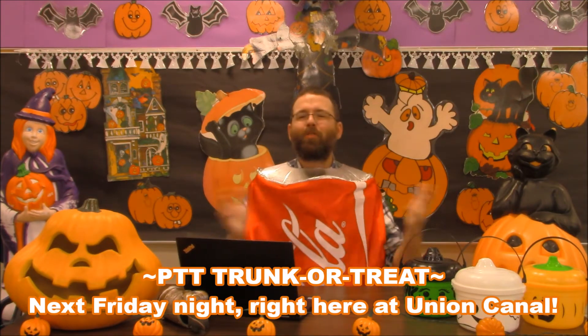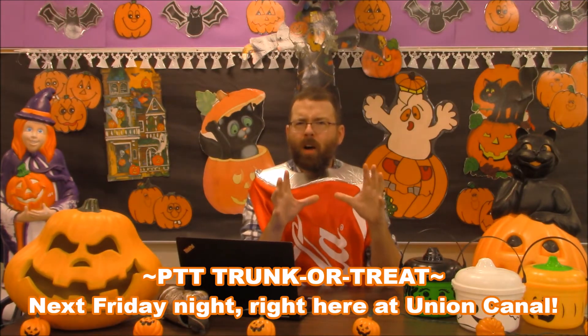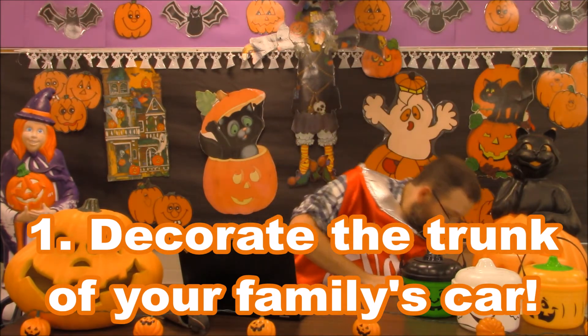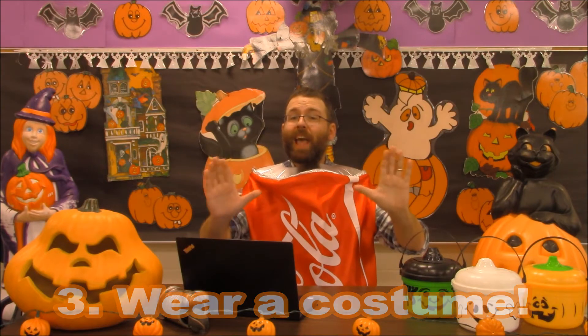In other news, attention all students: next Friday, October 29th is a big day because the PTT is holding a trunk or treat right here at Union Canal. It's very simple — all you and your family have to do to participate is three things: number one, decorate the trunk of your family's car with a theme — you could do Good Morning Union Canal, you could do soda for a theme. Number two, bring some candy to hand out. Number three, wear a costume. More information is coming, so stay tuned.